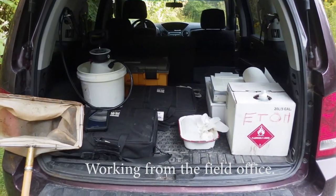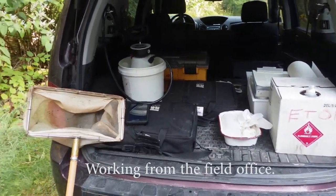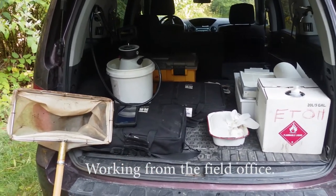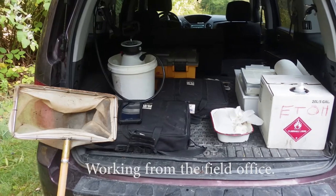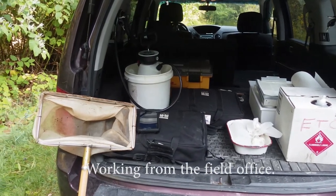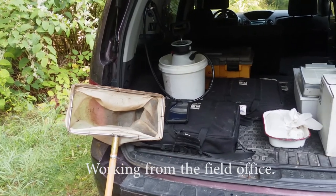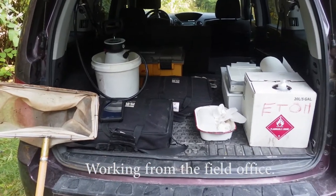So this is my office desk for the day. I'm out field collecting and I'm going to demonstrate what I do for a living. Started out as a volunteer.